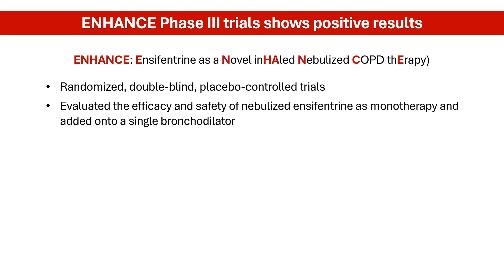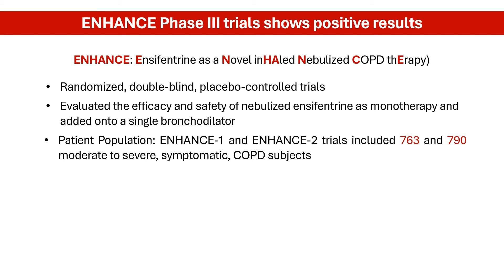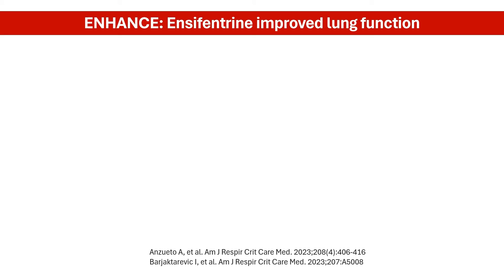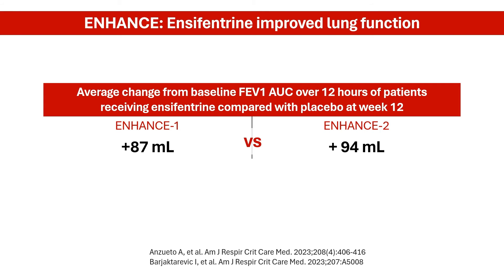Clinical study results from the ENHANCE Phase III trials paint an encouraging picture. These studies enrolled more than 1,500 adults aged between 40 to 80 years old with moderate to severe COPD. Participants were randomly assigned to receive 3 mg of encyfantrin or a placebo twice daily for 6 months. In both trials, encyfantrin significantly increased lung capacity, with patients showing a significant increase in average FEV1 area under the curve over 12 hours compared with placebo — 87 mL for ENHANCE I and 94 mL for ENHANCE II — translating to feeling less breathless and being able to engage in more activities.